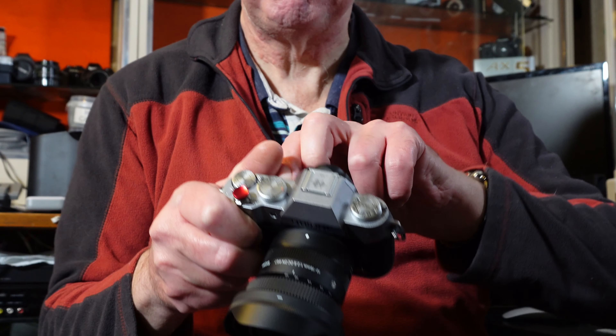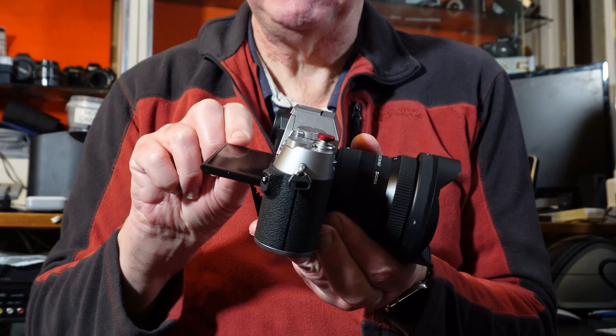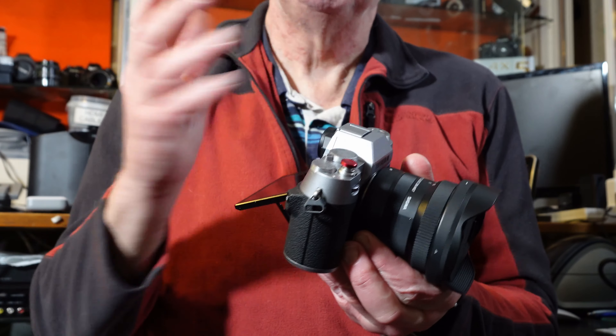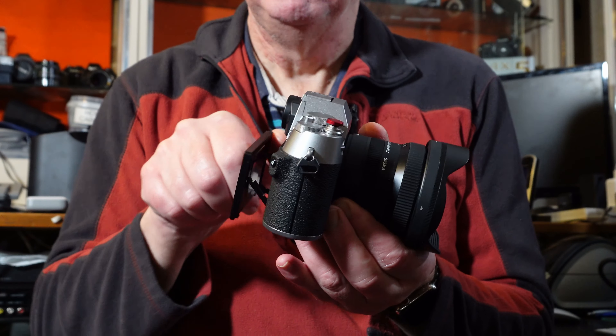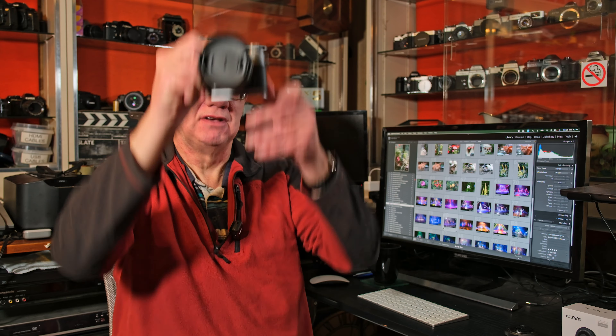It's got a three-inch articulating screen, the same as many cameras have. I say articulated — it's a tilty-wilty screen; it doesn't articulate to the side, it only goes up and down. That's actually one of the reasons I love this camera, because it's great for discreet photography. Having a screen that just tilts up and down means I can take high-level or low-level shots without drawing attention.